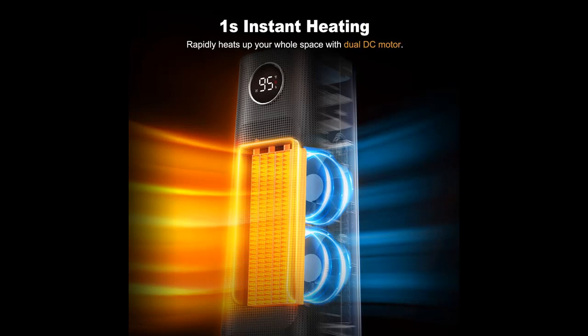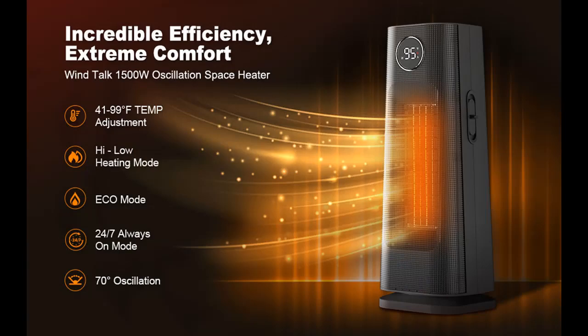This desk heater has up/down wind direction adjustability and 70-degree wide oscillation, so you will get a wider warmth area. This bedroom heater comes with a remote control so you can control the heater without leaving your bed or sofa. The power cord is nicely stored when the room heater is not in use, and the handheld handle makes portability more convenient.